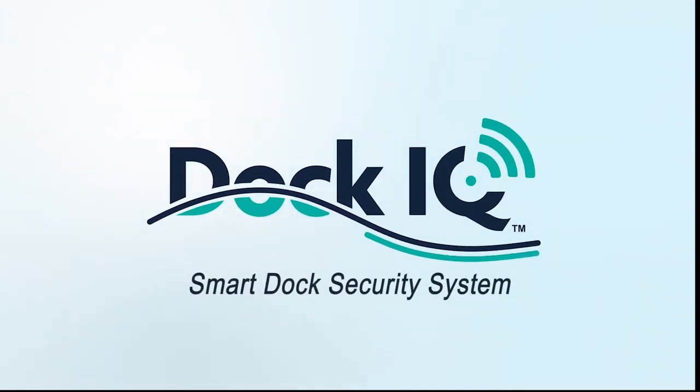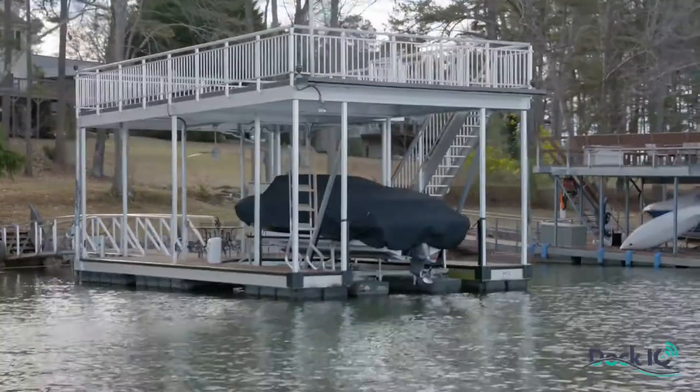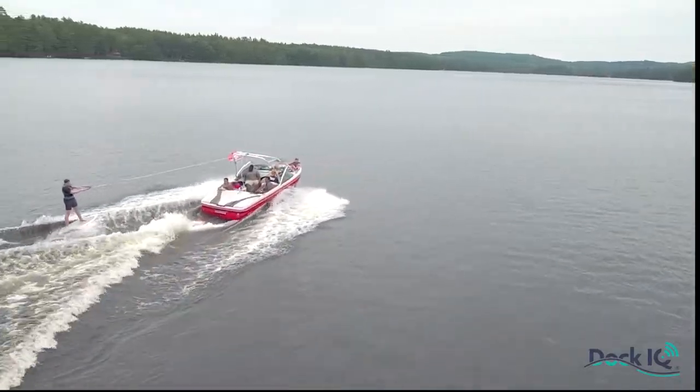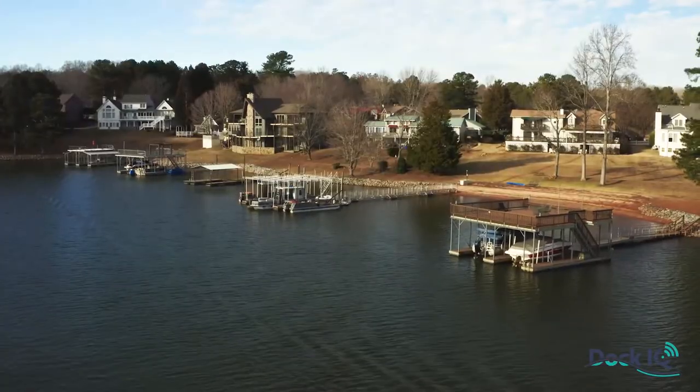Introducing the Dock IQ Smart Dock Security System, designed specifically for residential boat docks. Normal motion sensors are just not engineered for a residential dock. The motion from waves, boats or jet skis bouncing on the water or on lifts, wildlife, even passing fishermen or paddlers can send all kinds of false alerts to your phone.